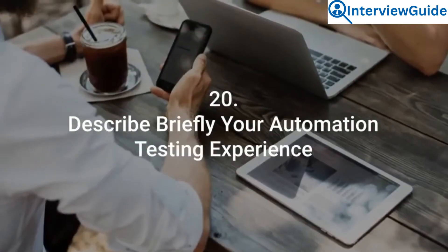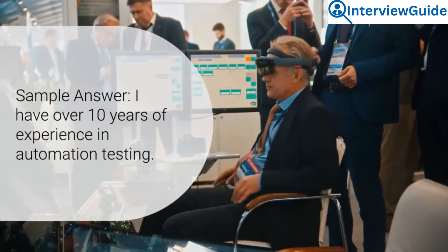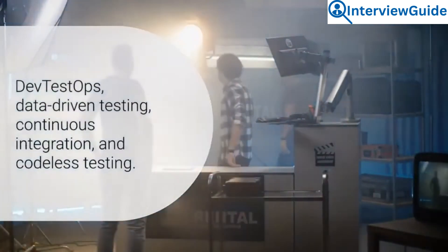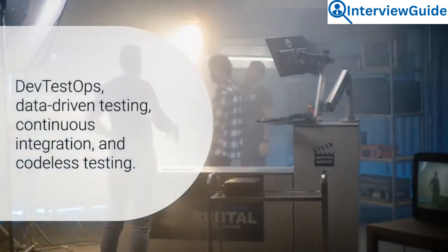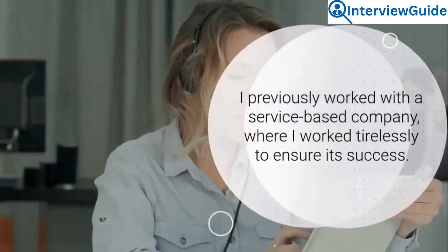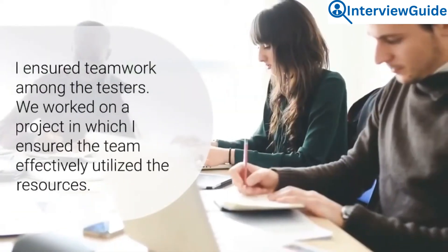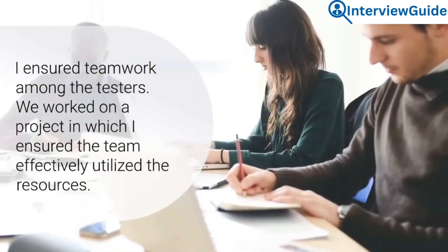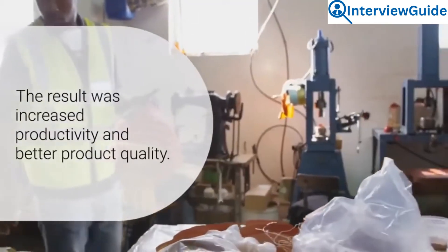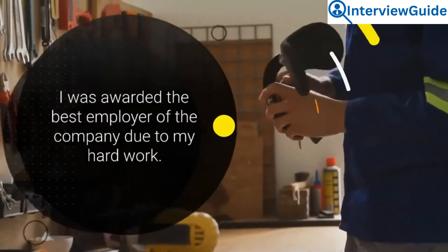Question 20: Describe briefly your automation testing experience. I have over 10 years of experience in automation testing. I possess relevant skills in regression testing, DevTestOps, data-driven testing, continuous integration, and codeless testing. I previously worked with a service-based company, where I worked tirelessly to ensure its success. I ensured teamwork among the testers, and we worked on a project in which I ensured the team effectively utilized the resources. The result was increased productivity and better product quality. I was awarded the best employee of the company due to my hard work.